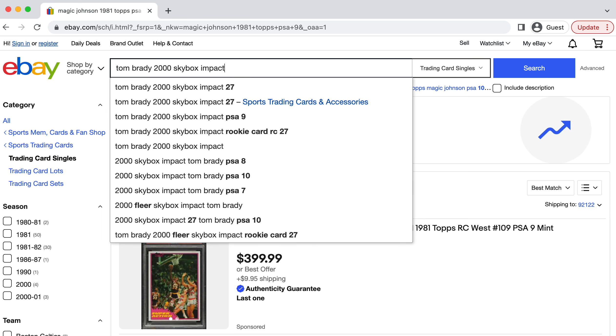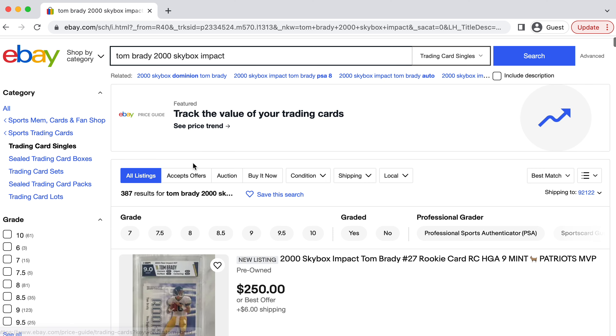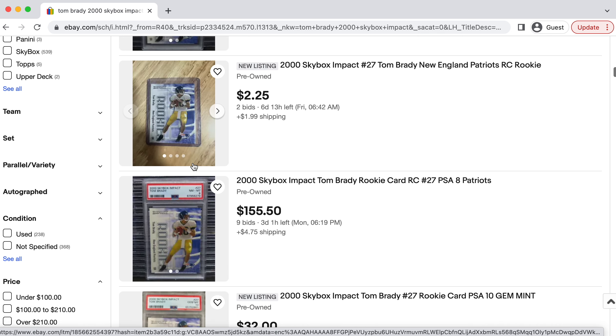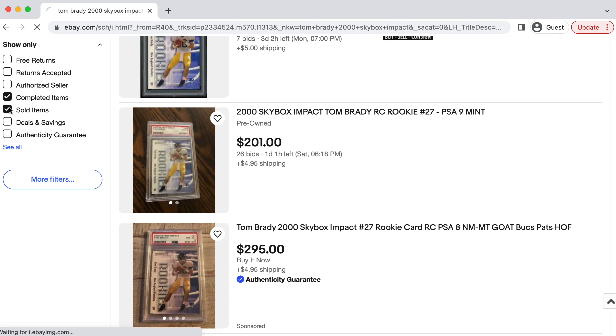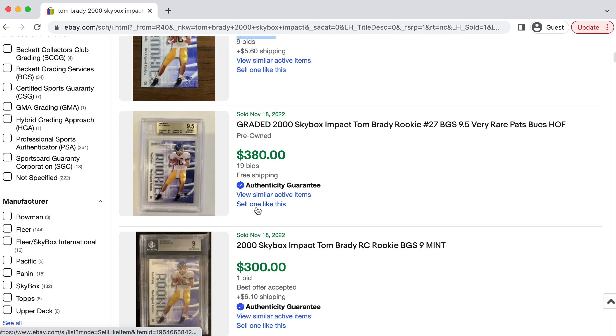The first card that I believe is going to be a great investment is Tom Brady's 2000 Skybox Impact. We're going from most affordable to least affordable in this video, so hopefully we can get everyone included. This Tom Brady rookie card is going to be one of his most affordable rookie cards you will ever find — it's going for under a hundred bucks ungraded.